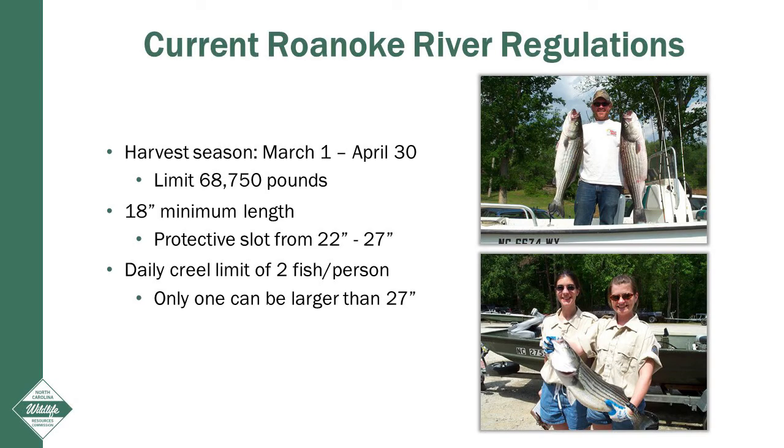Harvest season on the Roanoke River is from March 1st through April 30th with an annual harvest limit of 68,750 pounds. This season may be shortened or extended via proclamation to keep harvest at or below our annual limit. This season also aims to focus harvest on male fish, which generally arrive on the spawning grounds before females.